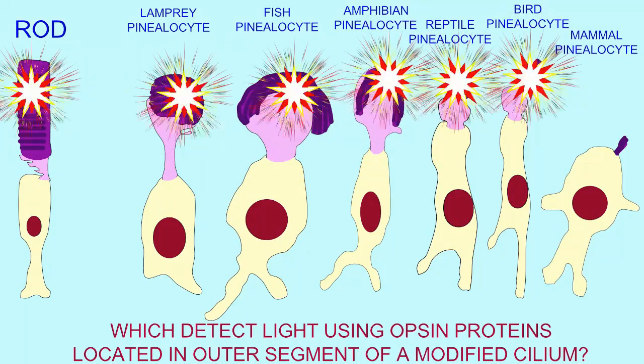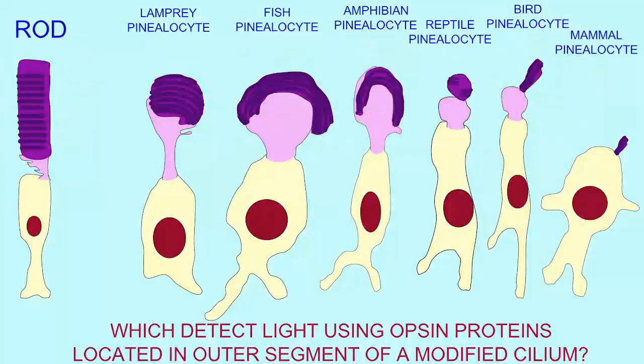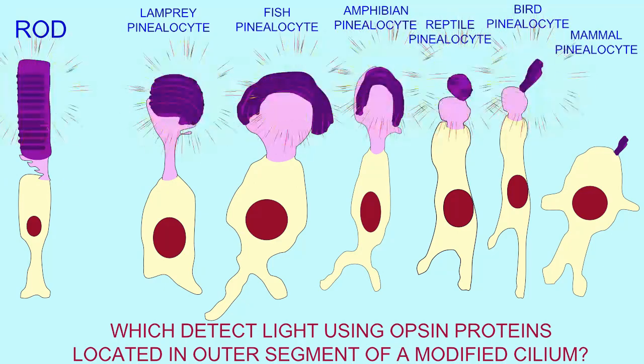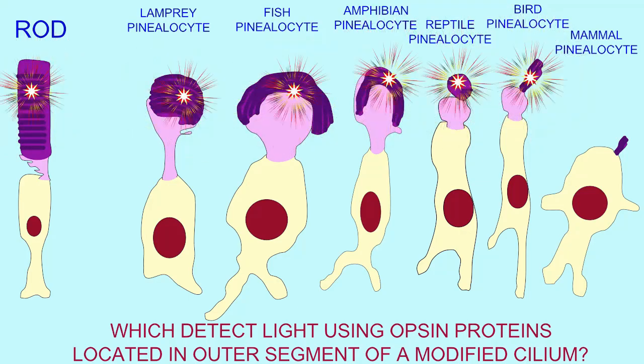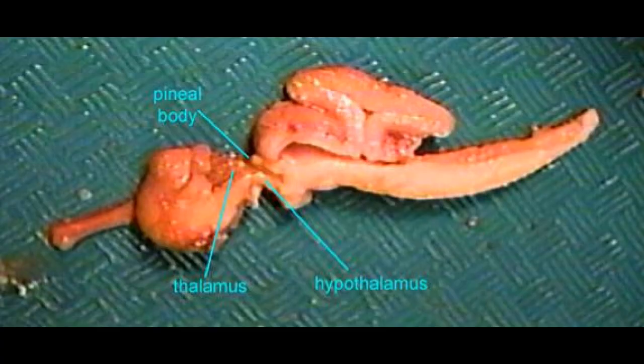In lower vertebrates, the pineal gland not only produces melatonin, but also perceives light. The light which is perceived by the pineal gland is then the external signal which regulates the release of melatonin. It is located on the dorsal surface of the diencephalon where it can perceive light.